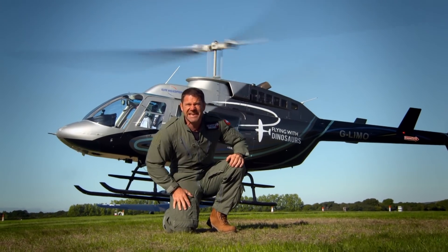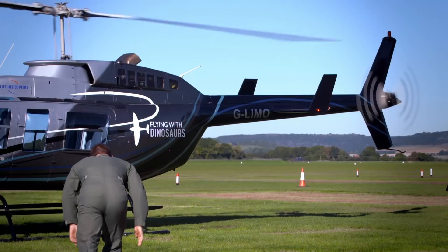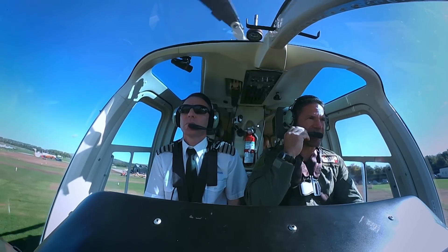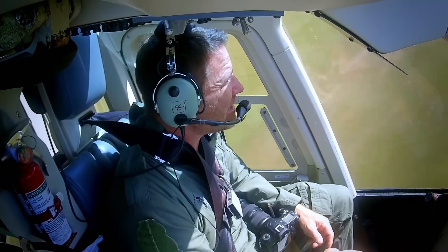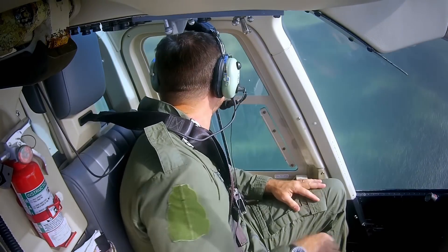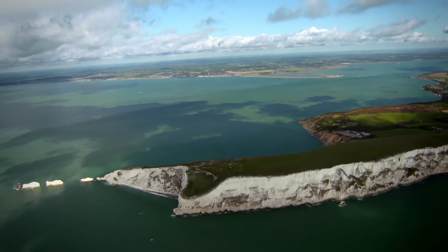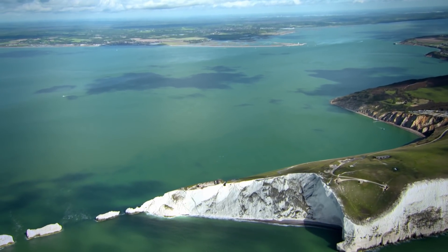And I've got the very, very best seat in the house, up front, next to the pilot. Now, obviously, Hatzegopteryx was nothing like a helicopter, but we're going to fly out and meet up with something mid-air that was very similar. The south coast of England and these white cliffs are one of the most important places on the planet for dinosaurs. Some of the very first fossils were found here and some of the most important of the pterosaurs.